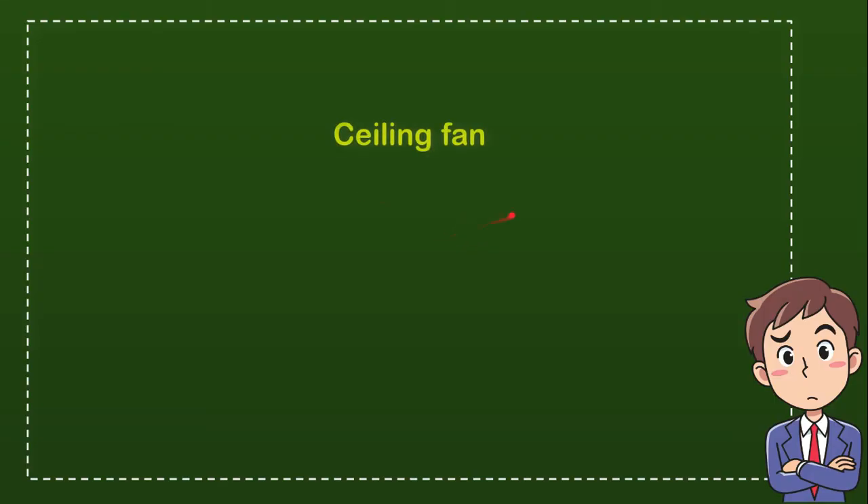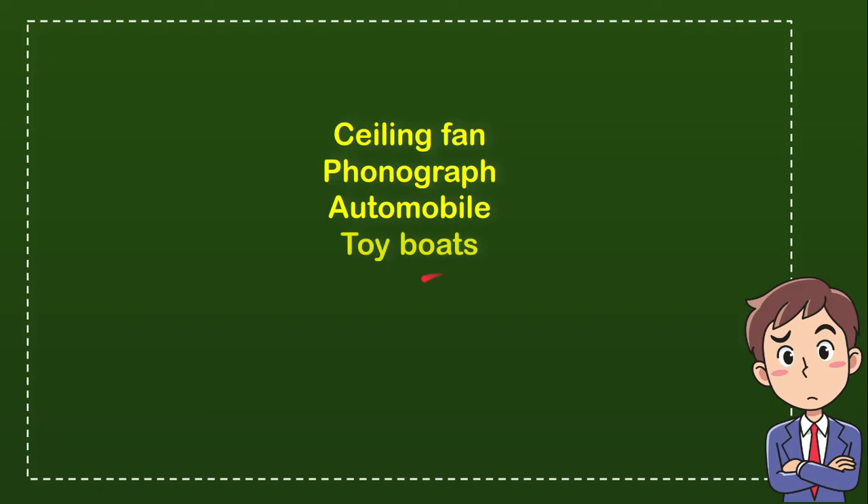Here is the list of the options. The first option is Sailing Fan. The second option is Phonograph. The third option is Automobile. And the last option is Toyboots. So from these 4 options, what do you think?